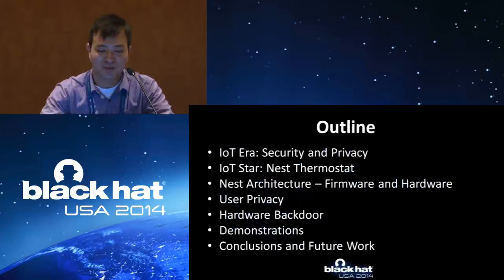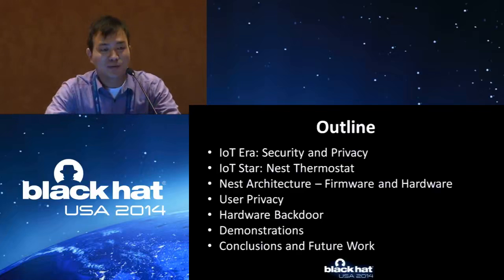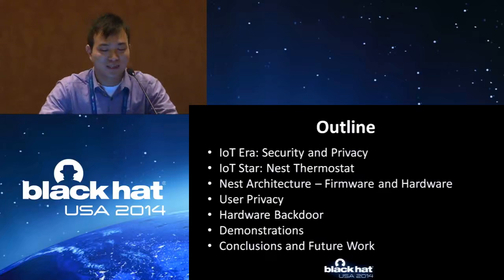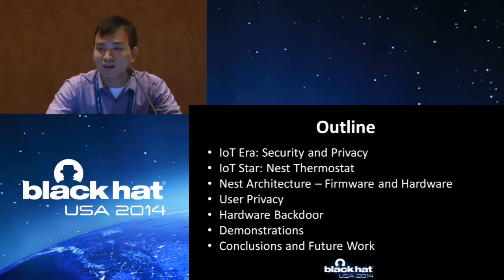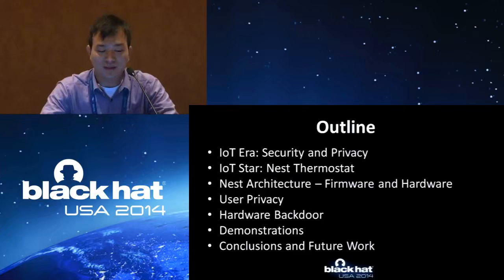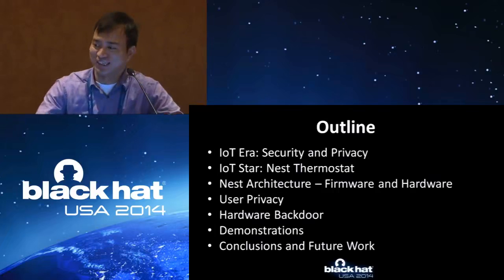I will tell you more about each of the collaborators. As the outline, I will first very briefly introduce the security and privacy of the IoT devices. And then I will introduce what we call the IoT Star — the Nest thermostat. It is very well designed, so we should praise their work. But we will go very deep into the firmware and the hardware. We will discuss user privacy of the Nest thermostat. Then comes the key point: based on our analysis, we figure out the hardware back door. Through this back door, we get remote control of the whole device. Then we will do some demo.